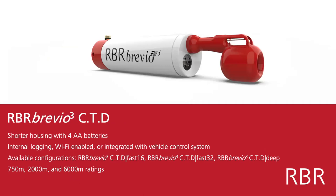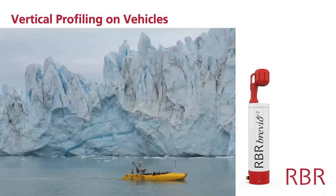Moving a little bit smaller, we have the RBR Brevio CTD, which looks a lot like the Concerto CTD but is shorter — instead of eight AA batteries it only has four. It only comes in a CTD-only version, and we're finding these are frequently used on surface vehicles and underwater vehicles — AUVs, ROVs — places where you want something very small but still highly accurate for CTD measurements. Here's an example of a jet yak doing a mission in Greenland using a similar implementation.